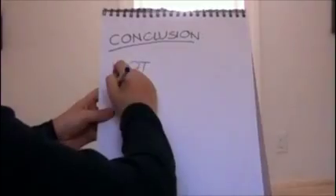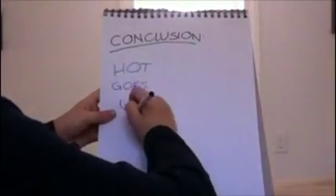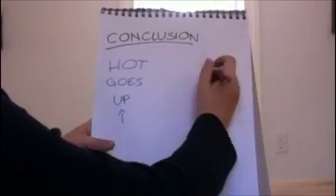Using the info that we already got, we can conclude that hot water or air goes up, and cold water or air goes down.